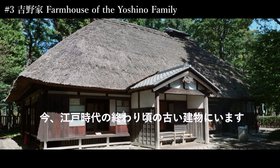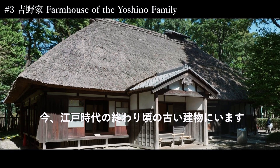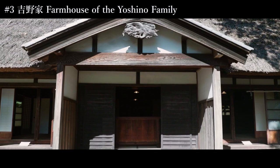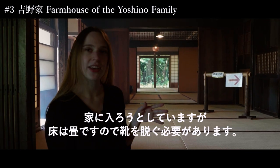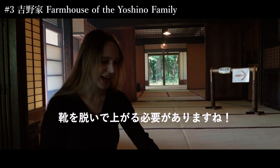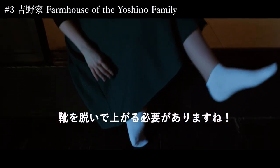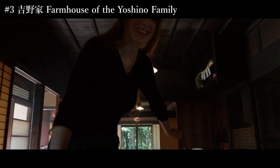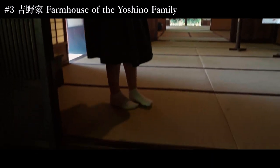So we are now in another really old building from the end of the Edo period. And now we are about to enter. Since the floor is made of tatami, we actually have to take off our shoes. So we are going to enter just like this, on the tatami floor.